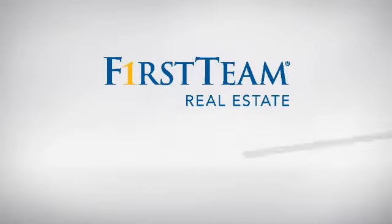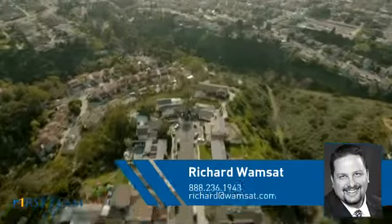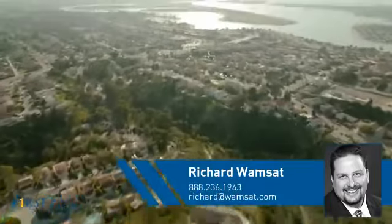At First Team Real Estate, you'll find a place you'll feel right at home in. This video is brought to you by your real estate agent, Richard.